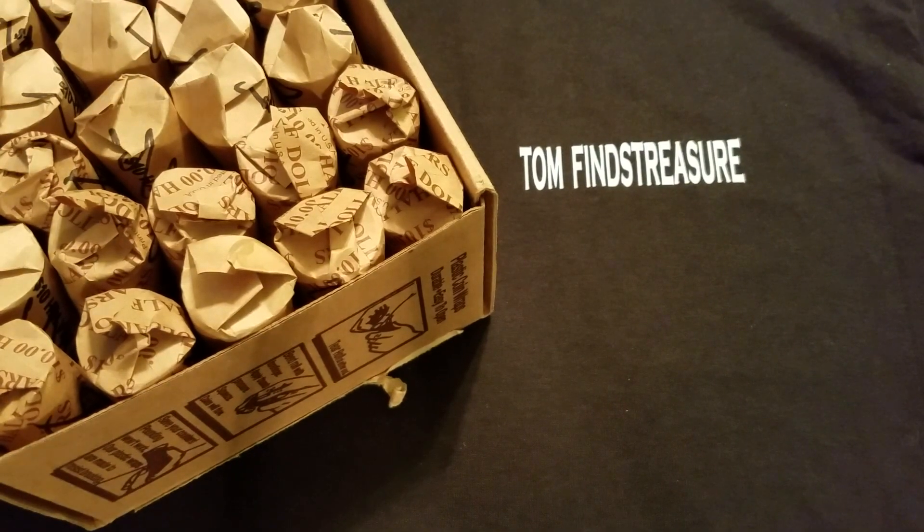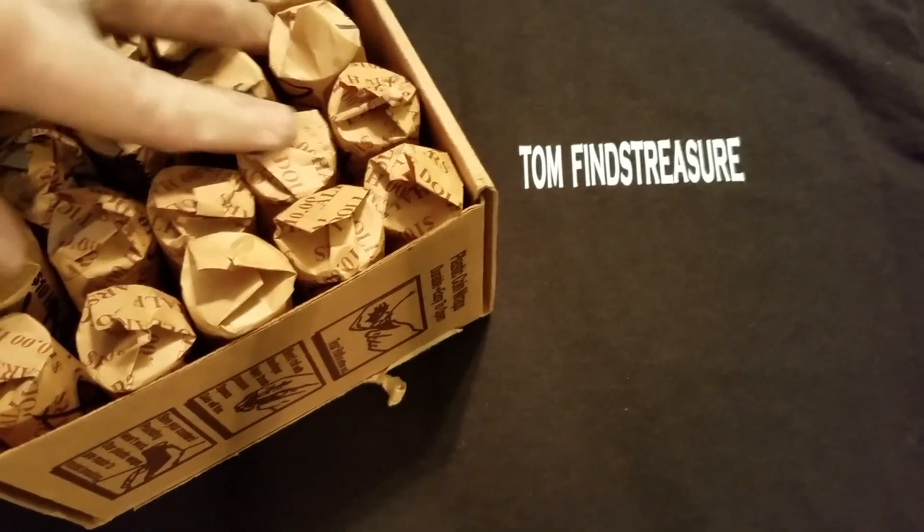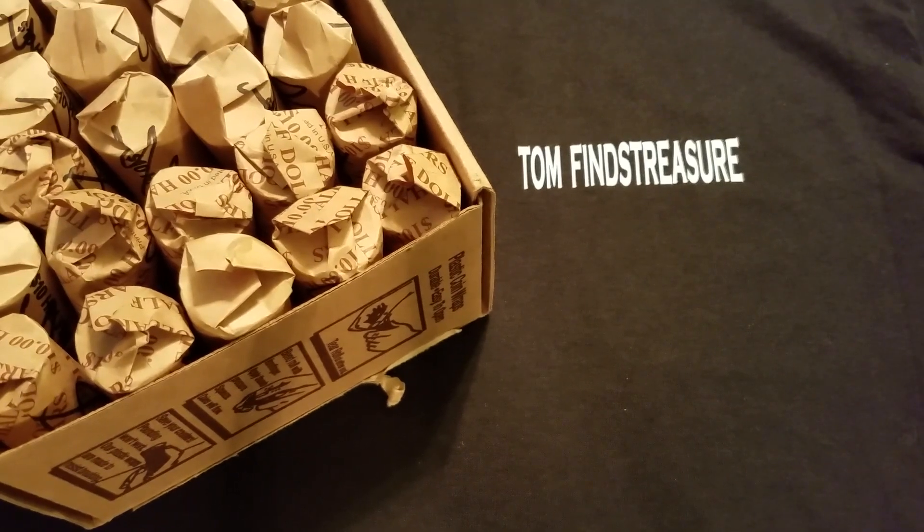Okay guys, we are back. We are through that box — as you can see, we've already re-rolled and re-wrapped them. That was fun. Wild nights we have around here at Tom Finds Treasure. We didn't find any silver, sadly, but we did find something.